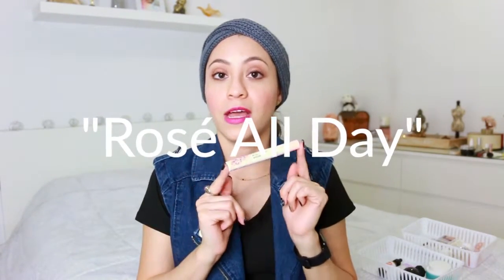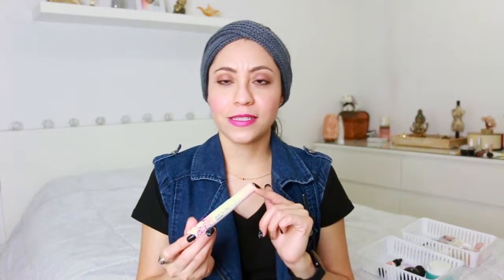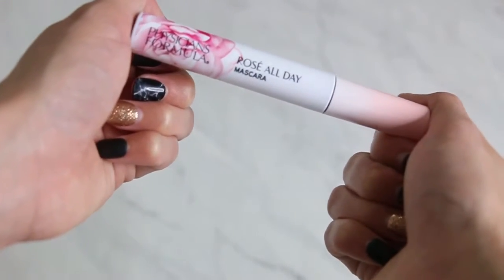The first one is the Physician's Formula Rose All Day Mascara. When I saw this at the store, I was so excited because if you know me, I like everything rose — it's my favorite flower. I love how it smells, it's vegan, I was like, oh my gosh, I can't wait to try this. And it smells wonderful too. It literally smells like you have an actual rose in front of you.